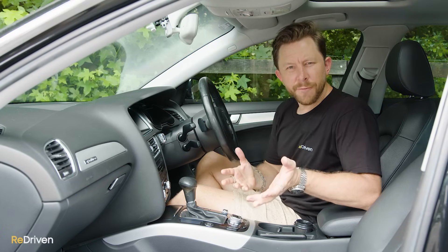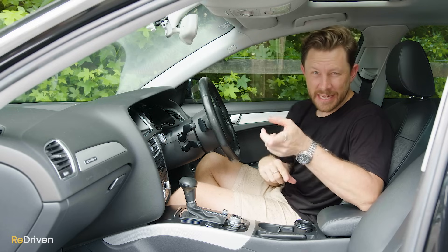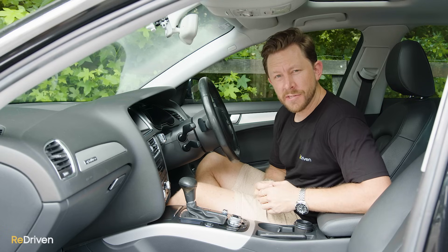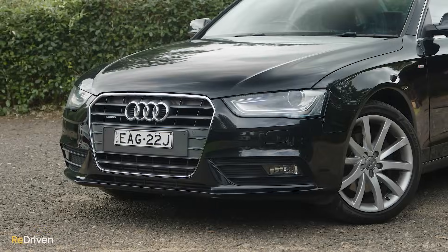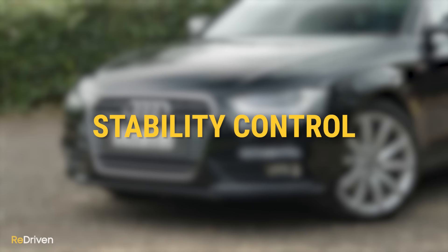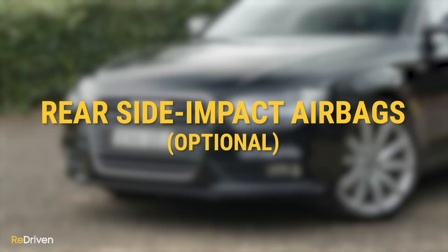So is it safe? The A4 scored a perfect five-star safety rating with both ANCAP and NCAP, though that was back in 2008. The A4 will come equipped with dual front airbags, side airbags, overhead airbags, ABS, electronic brake force distribution, stability control, traction control, brake assist, seatbelt pretensioners, and anti-whiplash head restraints, while optional blind spot monitoring, lane keep assist, and rear side impact airbags were also available.